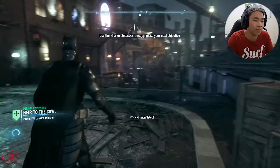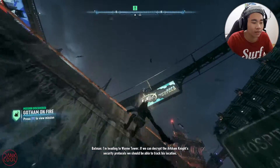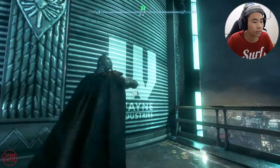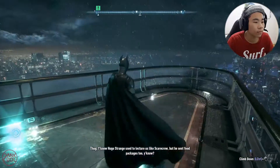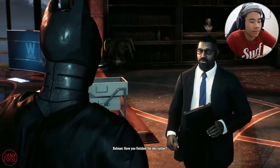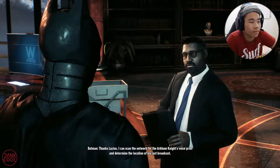That's — what's his name from Arkham Origins — forgot who his name was. It's been a while since I touched this game. So what are we gonna do? Let's go to Wayne Tower, really need to get that impression key. Nice of you to drop in, Mr. Wayne — I suppose you weren't really dressed for the front entrance. Have you finished the decryption? Fully decoded — I've downloaded all recent militia radio transmissions and their corresponding coordinates to your machine. Thanks Lucius — I can scan the network for the Arkham Knight's voiceprint and determine the location of his last broadcast.